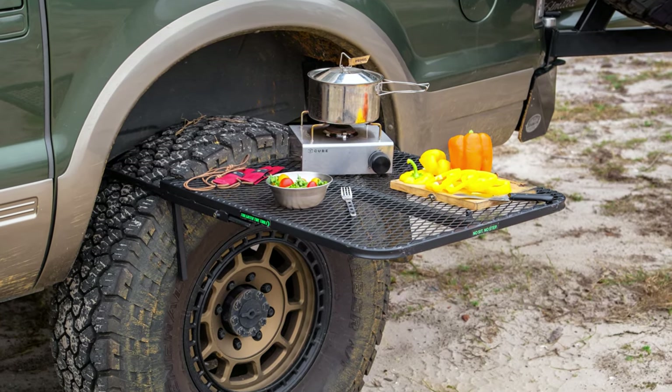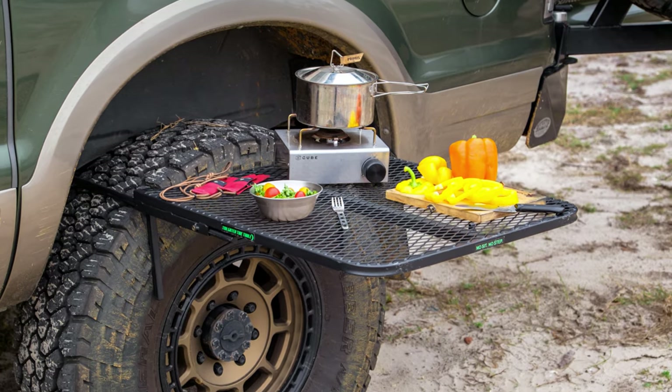The next item is the tailgater tire table, and I absolutely love this. For $179, it packs down super compact, doesn't take up a lot of room, but gives us a measurable amount of counter space when we're at camp. It can go on any of the four tires of the truck, gives a nice level surface, and if it's raining you can put it on the tire underneath the awning to be sheltered and use the table for meal prepping or eating.